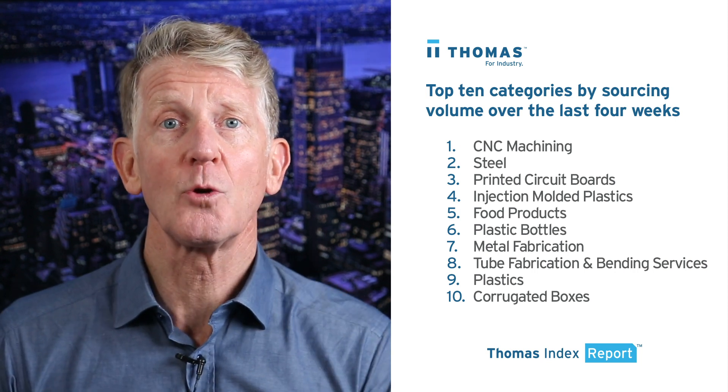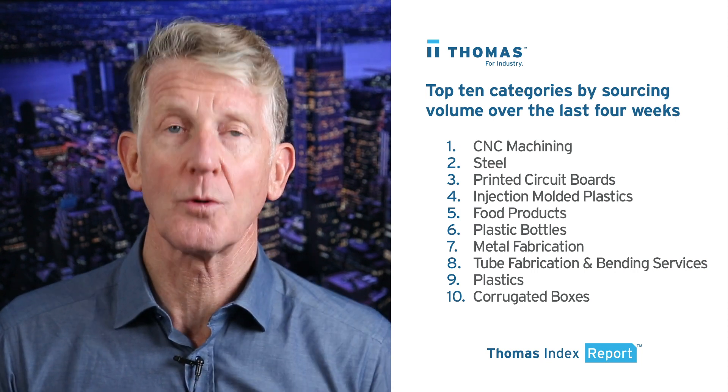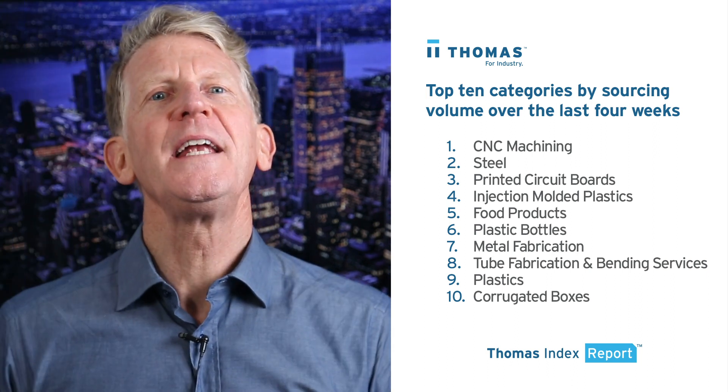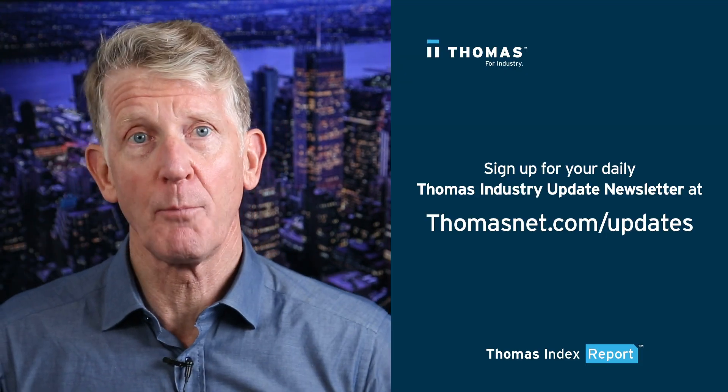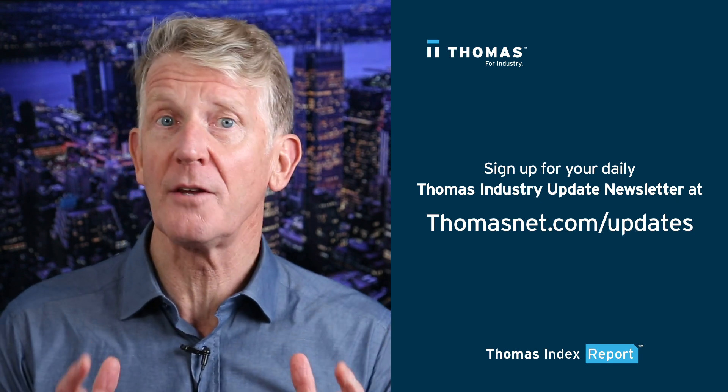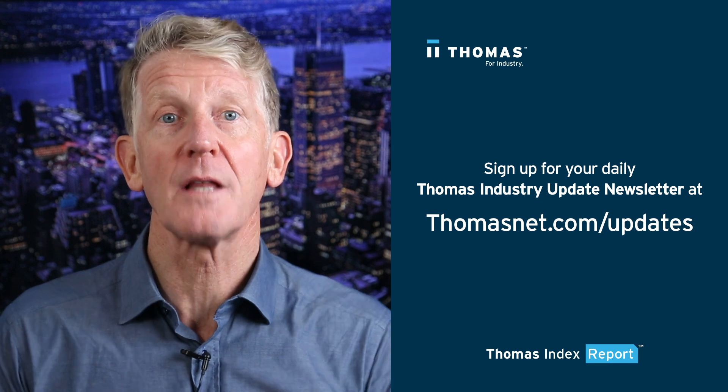Moving on from clean rooms, here's a look at the top 10 industrial product and service categories being sourced on the thomasnet.com platform over the past four weeks. The best way to get this weekly Thomas Index Report is to sign up for our daily Thomas Industry Update Newsletter by visiting thomasnet.com/updates.